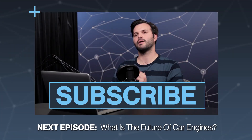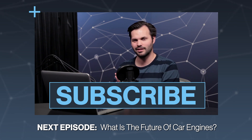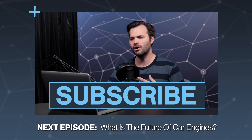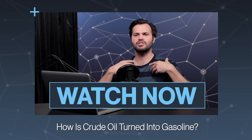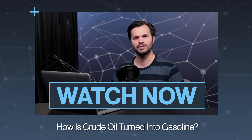Let us know in the comments what you think — do you want an electric car, a hybrid car, or do you want to stick with your internal combustion engine? Make sure you subscribe so you get all of our episodes of Test Tube Plus. Tomorrow, we're going to talk about how car engines are going to be going forward — what's the future of the car engine? Thanks for watching, and we'll see you tomorrow on Test Tube Plus.